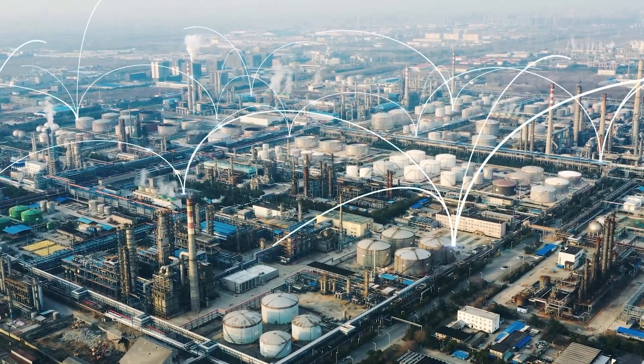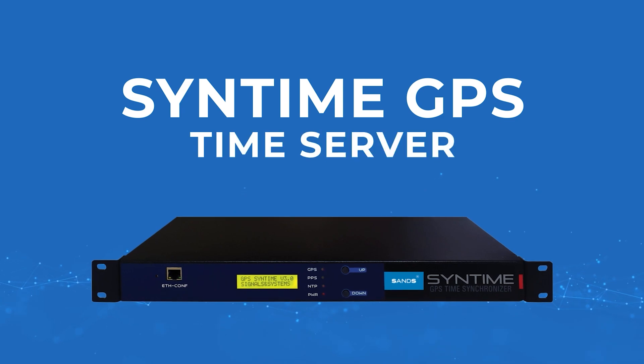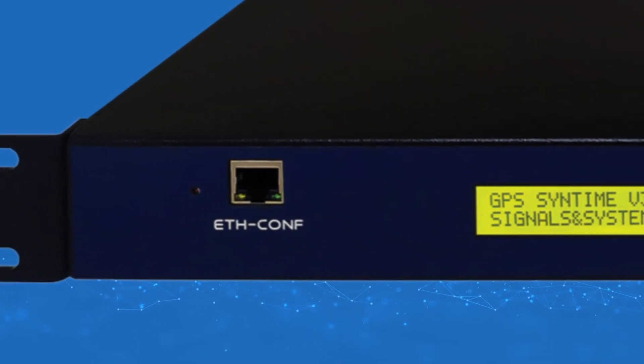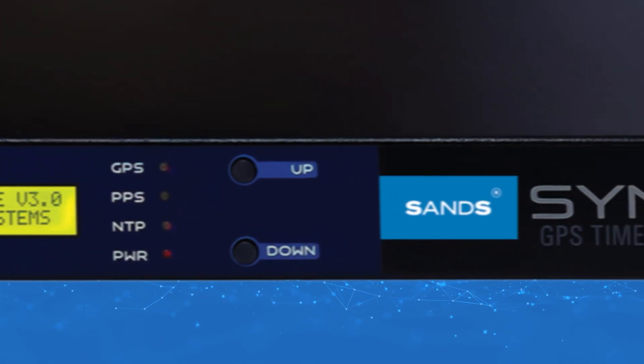There is a solution that simplifies and enhances time synchronization in relay networks of industries. Syntime GPS Time Server is a state-of-the-art solution designed specifically for harsh industrial environments, offering precise and reliable time synchronization.